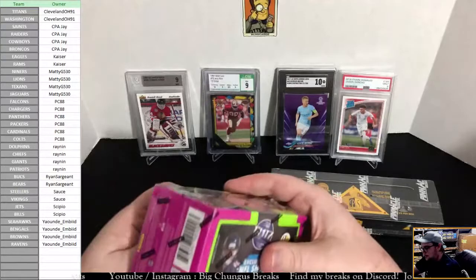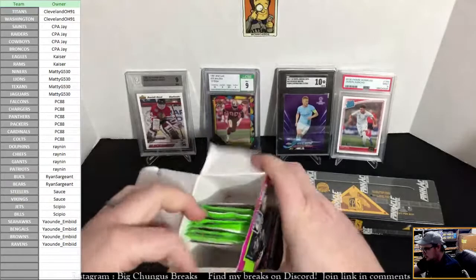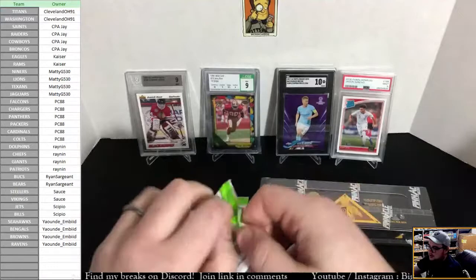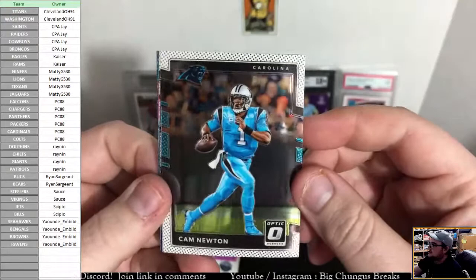Alright, let's go ahead and do 2017 Optic. Maybe we can warm up a little bit and find a nice rookie QB. Only two blasters but it'd always be nice. Alright Tim, are you ready to go Mahomes hunting? And Maddie looking for Deshaun Watson. Who the hell is that? It's Kyle Walletta again. 2017 Optic — we got a Cam Newton, Marshawn Lynch, and here is a pink hollow rated rookie.